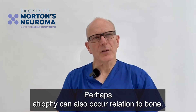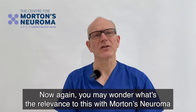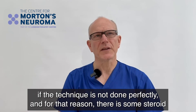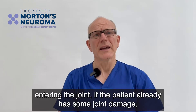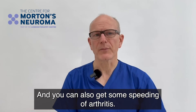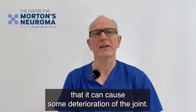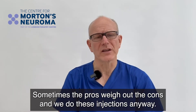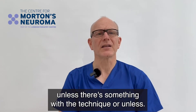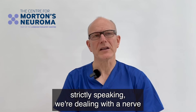Atrophy can also occur in relation to bones — steroid has been associated with osteoporosis and can compromise the quality of the joint. You may wonder what the relevance is with Morton's neuroma, where you're injecting a nerve, but there is a connection insofar as if some steroid seeps into the joint — if the technique is not done perfectly — and the patient already has some joint damage, you could get softening of the bone and some speeding up of arthritis. Ironically we do inject joints with steroid sometimes, but for Morton's neuroma a good injection should result in minimal steroid entering the joint.